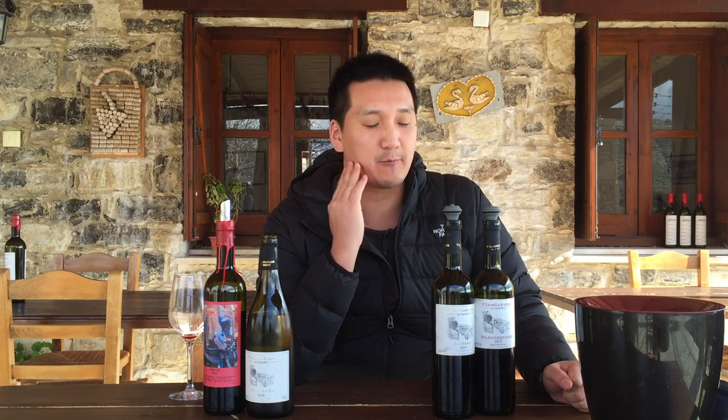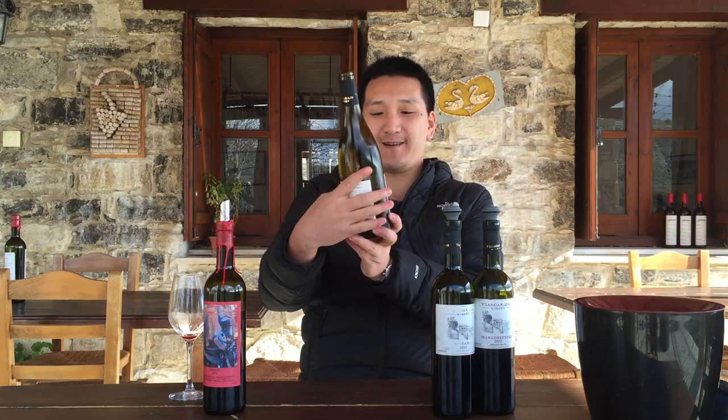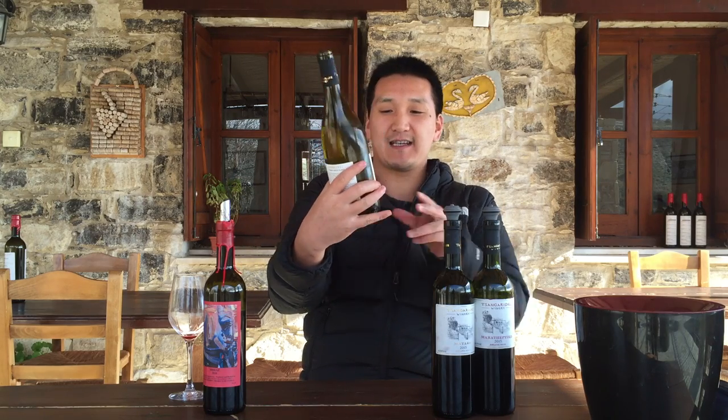This is the first winery that we've been to where we've been impressed with the entire line. The wines have been consistent the whole way through. We're at Sangarillas Winery, actually close to the city of Paphos.